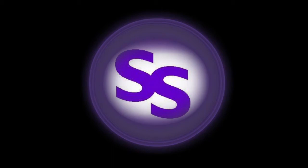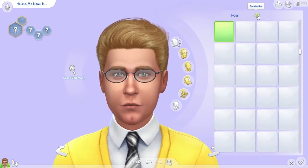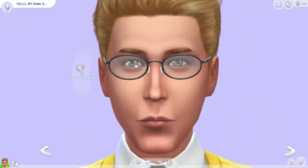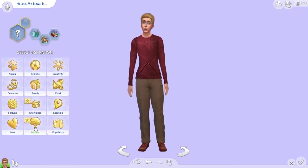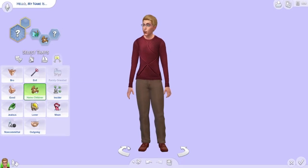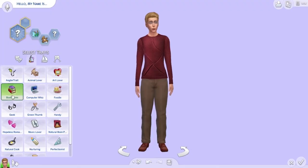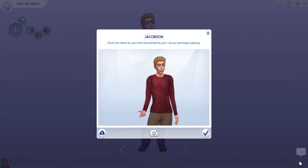Hey guys, it's me, the Senile Simmer. Today we are playing a really fun challenge called The Adventure is Out There. This is a challenge created by Acoustic Azuri — you can check out the link below for her rules. Basically, we're going to live off the land. We had to create a Sim with the traits Love the Outdoors, the aspiration Outdoor Enthusiast, and we randomly rolled Hates Children and Bookworm. So we're going to go on an adventure with our friend Luke Jacobson and see what happens.